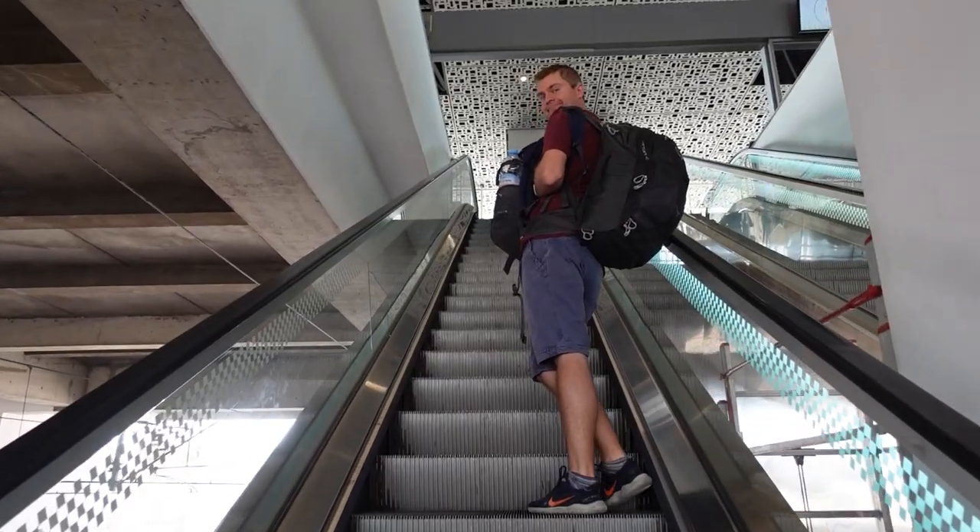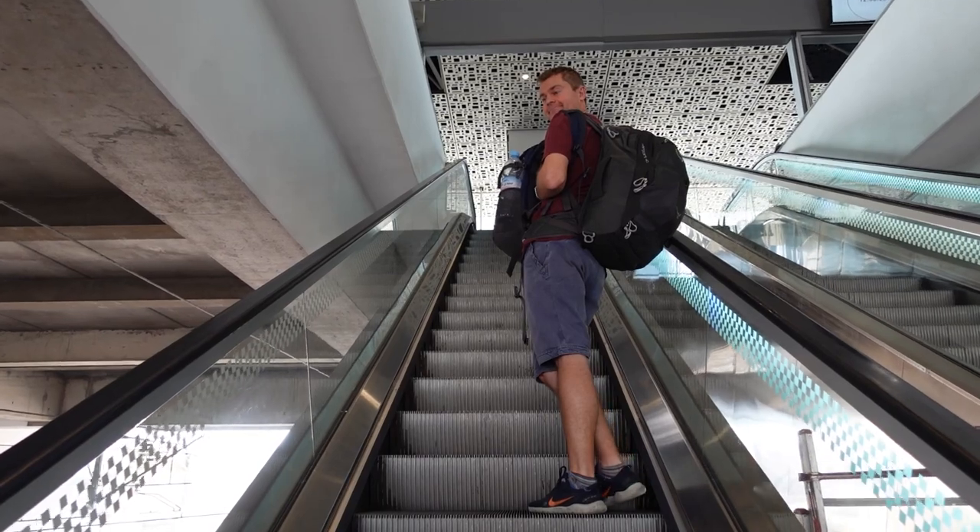We've hopped off the train and we're here now at Casablanca — I think it's Casa Voyageurs. There are like three train stations here and none of them are within walking distance of our hotel because this is a really big metropolitan city, so we're going to first find our way out of the train station and then grapple with the tram system.